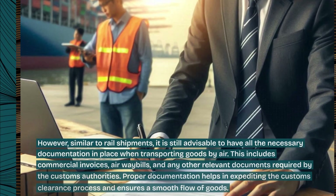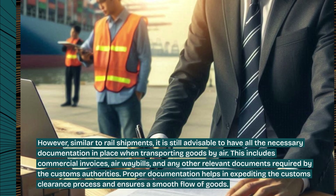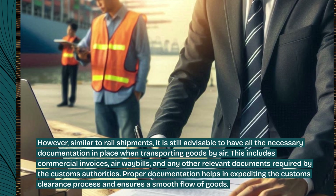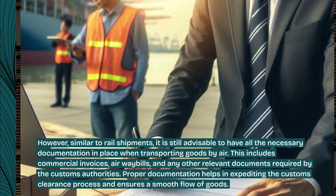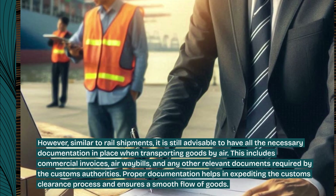However, similar to rail shipments, it is still advisable to have all the necessary documentation in place when transporting goods by air. This includes commercial invoices, air waybills, and any other relevant documents required by the customs authorities. Proper documentation helps in expediting the customs clearance process and ensures a smooth flow of goods.